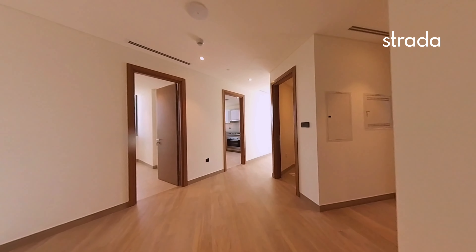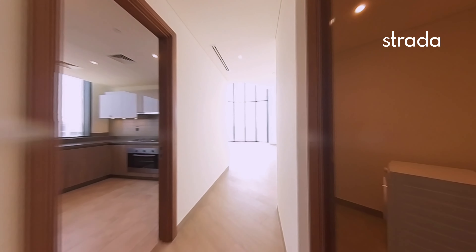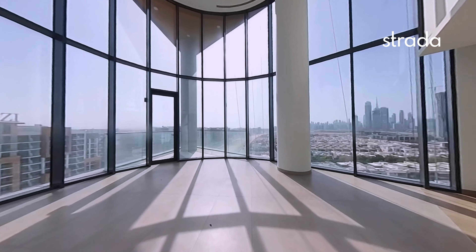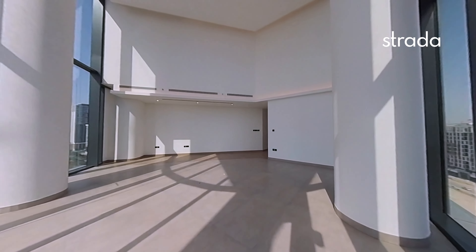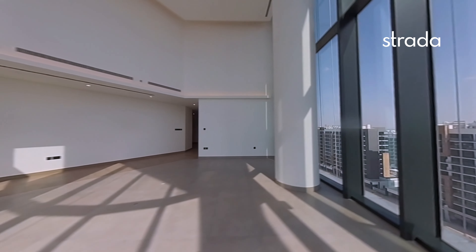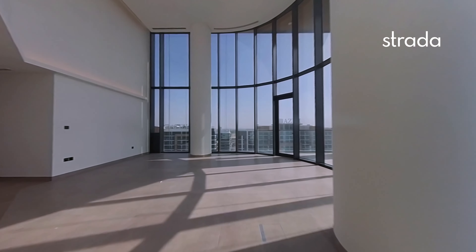As we enter into the four-bedroom duplex, we go into the grand living space. You can see full views over to downtown and future views of the lagoon, with full floor-to-ceiling windows over two levels. It's a brand new unit, over 2,600 square feet.